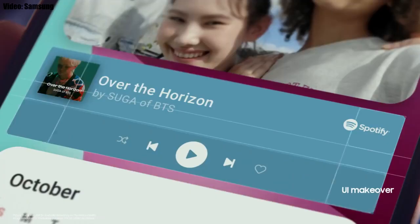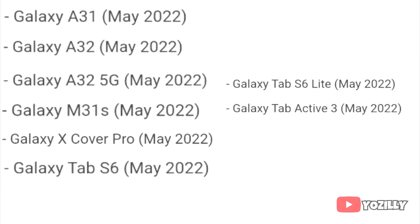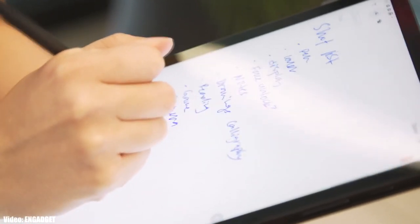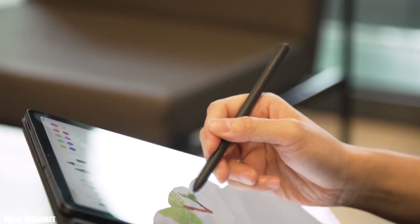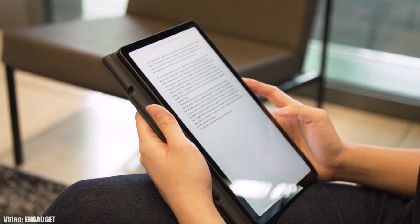There will definitely be a lot more changes and features in One UI 4.0 which can't all be covered in this short update video. As Samsung mentioned in this roadmap, all of these smartphones will start getting the Android 12 update in May 2022. I can't give you the exact release date, but you will see the update on your Galaxy smartphone or tablet by the end of May 2022.